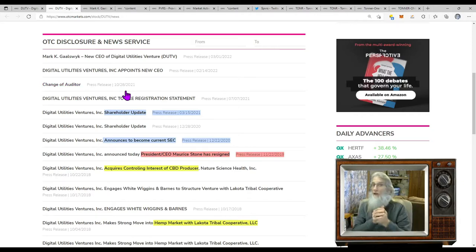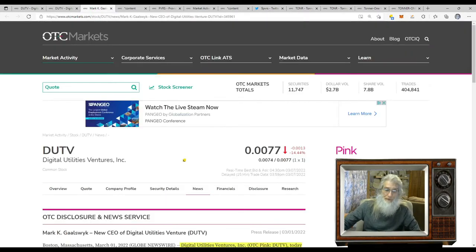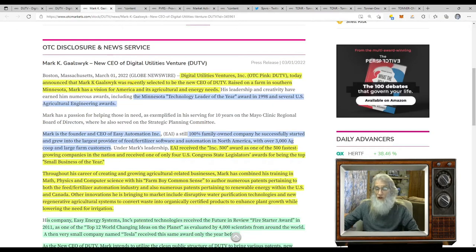Now they're current all of a sudden out of nowhere. Then right behind this comes their new CEO announcement. This came out March 1st: Digital Utility Ventures announced that Mark K. Golasiewicz is recently selected as the new CEO of DUTV. Raised on a farm in southern Minnesota, Mark has a vision for America and its agricultural energy needs. The more I read, the more it started to become clear. This man does make the difference in the company. What he's got planned he hasn't totally revealed, but as you read here, he's an accomplished man with big objectives.